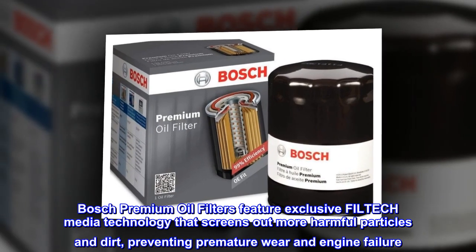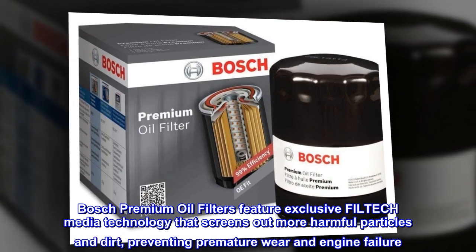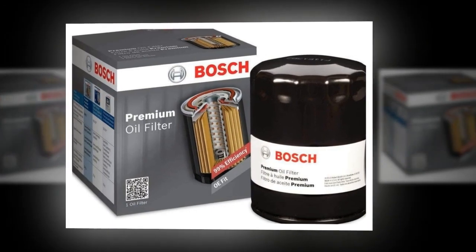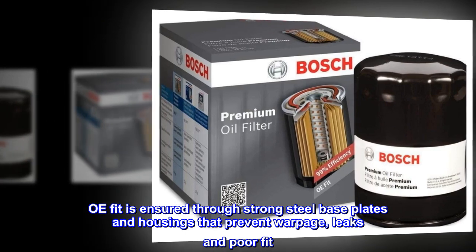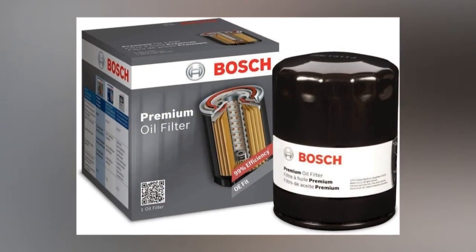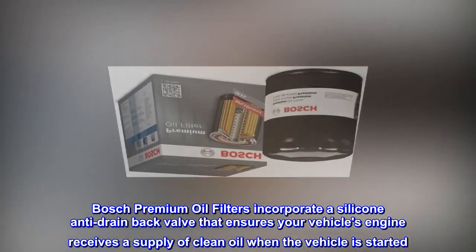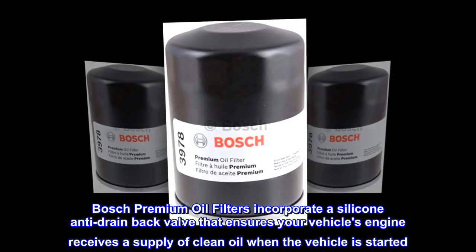Bosch Premium Oil Filters feature exclusive FILTECH media technology that screens out more harmful particles and dirt, preventing premature wear and engine failure. OE fit is insured through strong steel baseplates and housings that prevent warpage, leaks and poor fit. Bosch Premium Oil Filters incorporate a silicone anti-drain back valve that ensures your vehicle's engine receives a supply of clean oil when the vehicle is started.